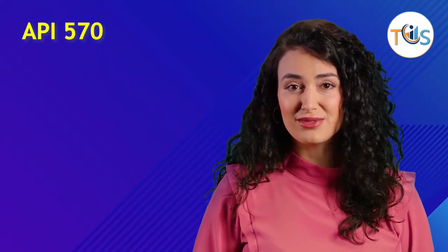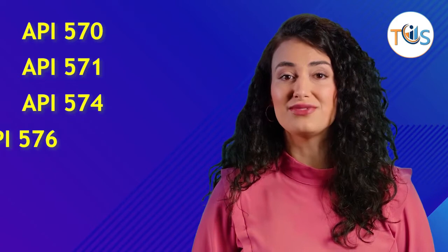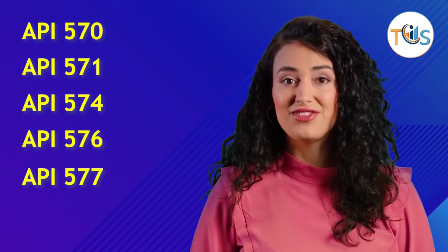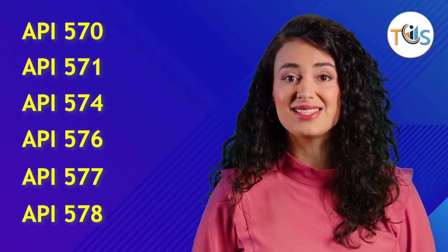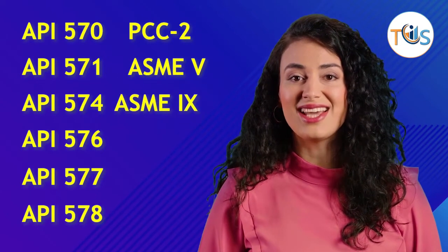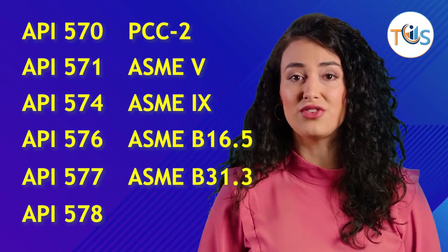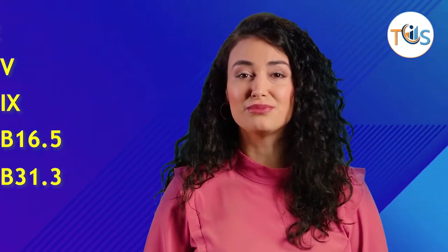It has 13 modules fully covering the publication effectivity sheet: API 570, 571, 574, 576, 577, 578, PCC-2, ASME 5, ASME 9, ASME B16.5, and ASME B31.3.